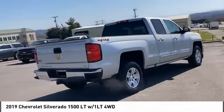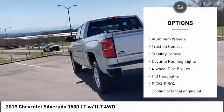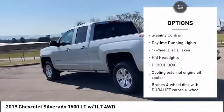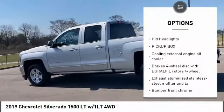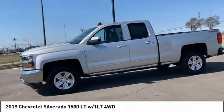Here are some of this vehicle's great options: tire pressure monitor, four-wheel drive, tow hitch, heated mirrors, aluminum wheels, traction control, stability control, daytime running lights, four-wheel disc brakes, and HID headlights.